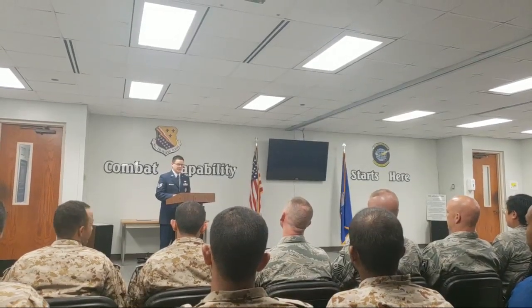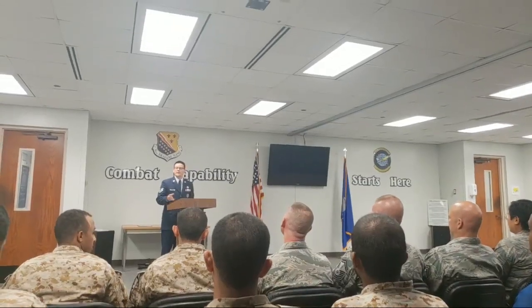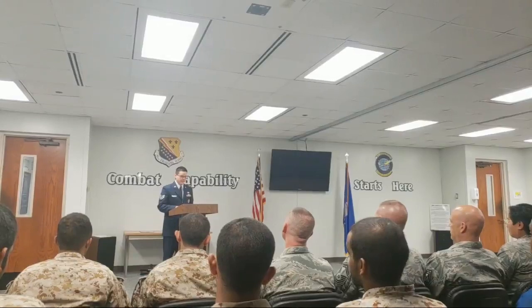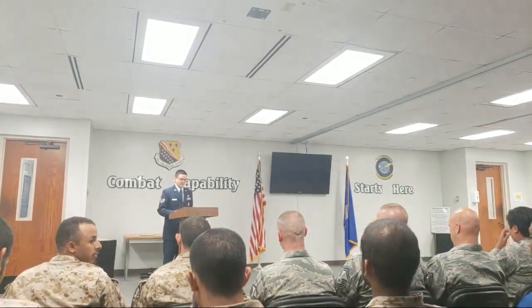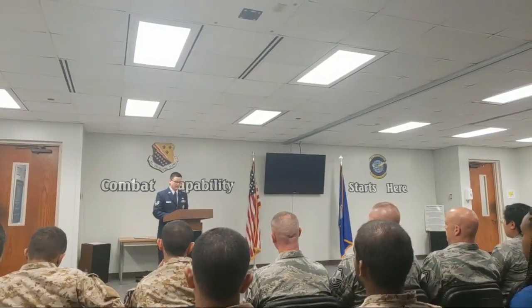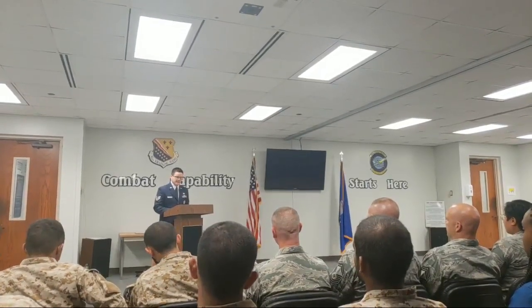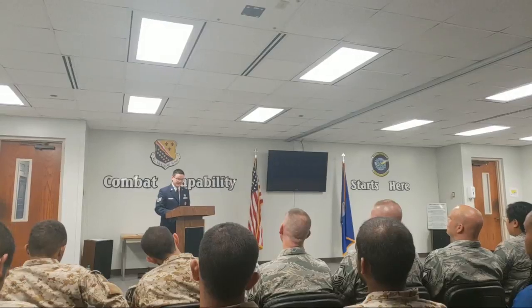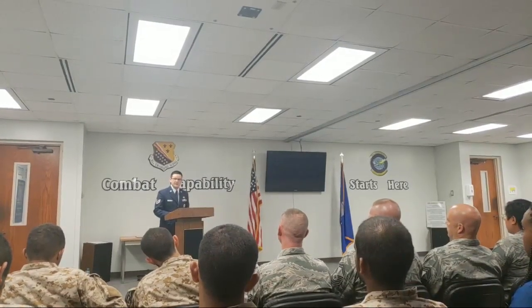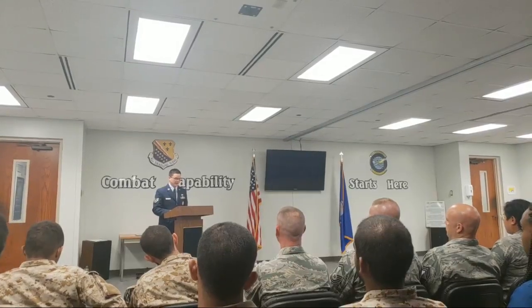We'd especially like to welcome and greet friends and family of the graduates here with us today. Before our newest aviation maintainers receive their graduation certificates, I'd like to give you a brief overview of our course. The East Red class has spent the last 62 training days learning the constructional features and systems knowledge of an F110 turbofan engine.